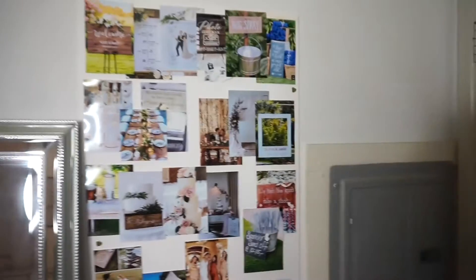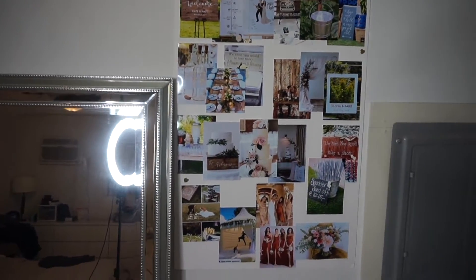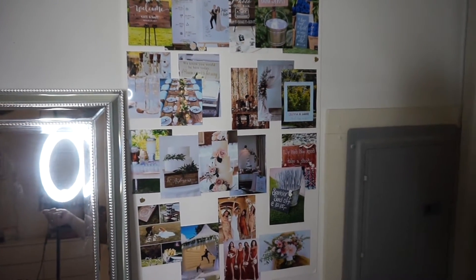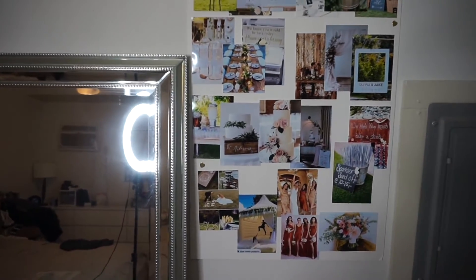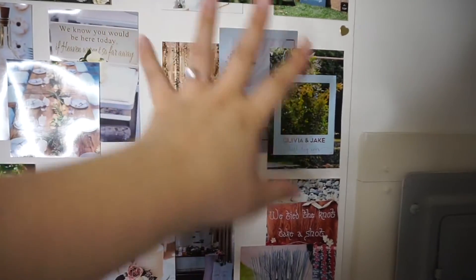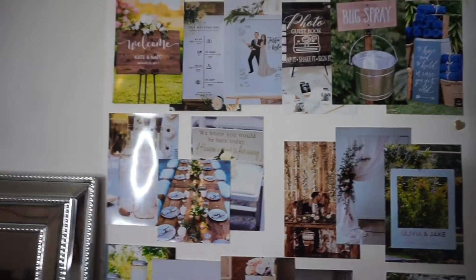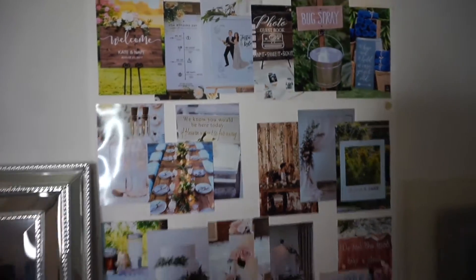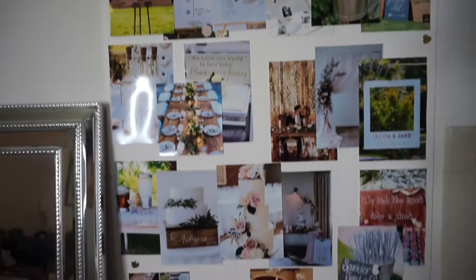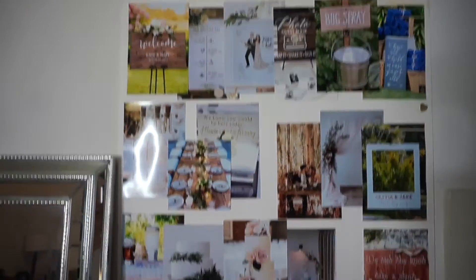And then we have my wedding inspo board. As you can see, rustic floral backyard themes and vibes. I want the wedding vibe, so you see like all the really distinctive decor, but I also want the backyard vibes — I want everyone to just be having a good time, chilling. I don't want it to feel like a wedding where people feel like they have to watch themselves. We just want to have a good time, but yeah — wedding vibes.